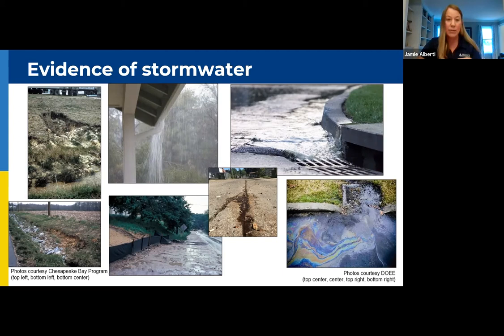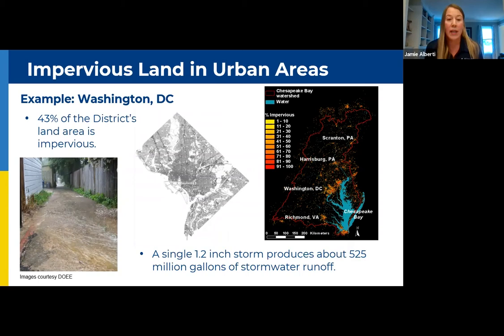Those of us that live in urban areas — if you look at the photo on the right, it shows the Chesapeake Bay watershed with highlighted areas of higher impervious surface. Impervious surface is land that water cannot penetrate through: buildings, homes, driveways, walkways, patios — all of these exacerbate stormwater issues because they don't allow water to infiltrate into the ground. In Washington, D.C., 43 percent of the district is impervious. In a single one-point-two inch storm event, we're getting roughly 525 million gallons of stormwater runoff that we need to deal with.